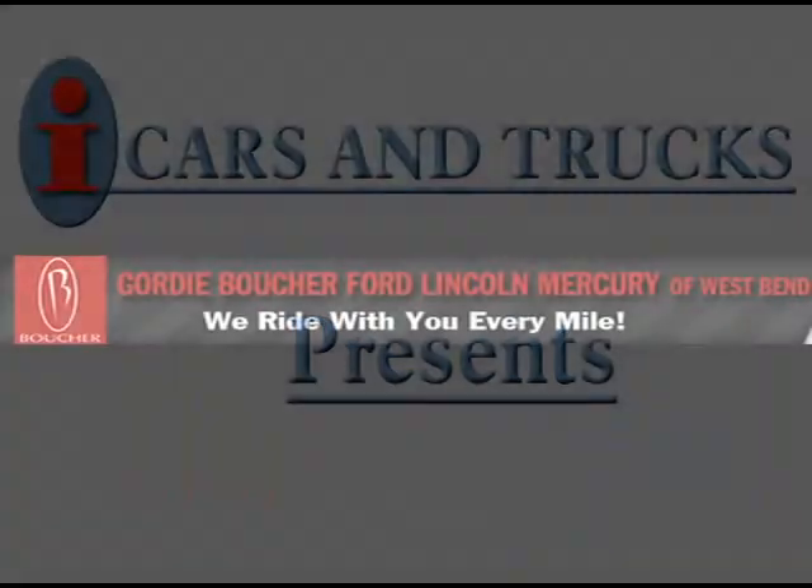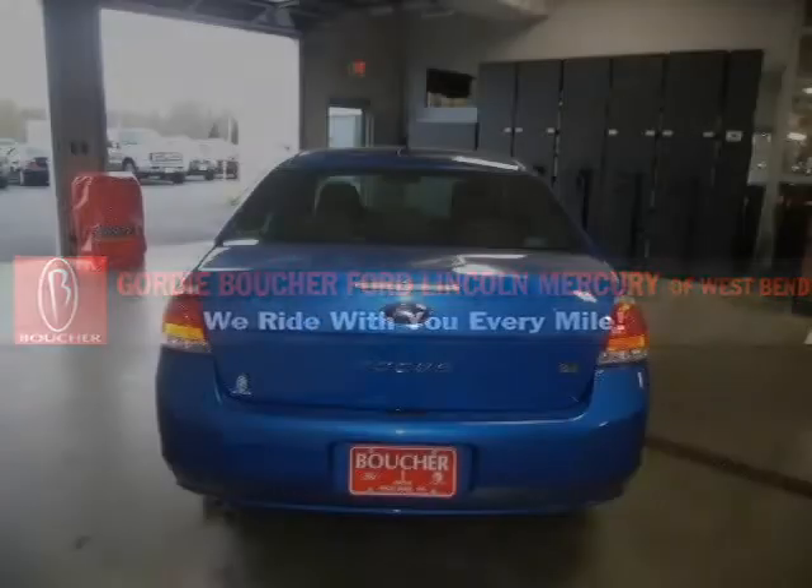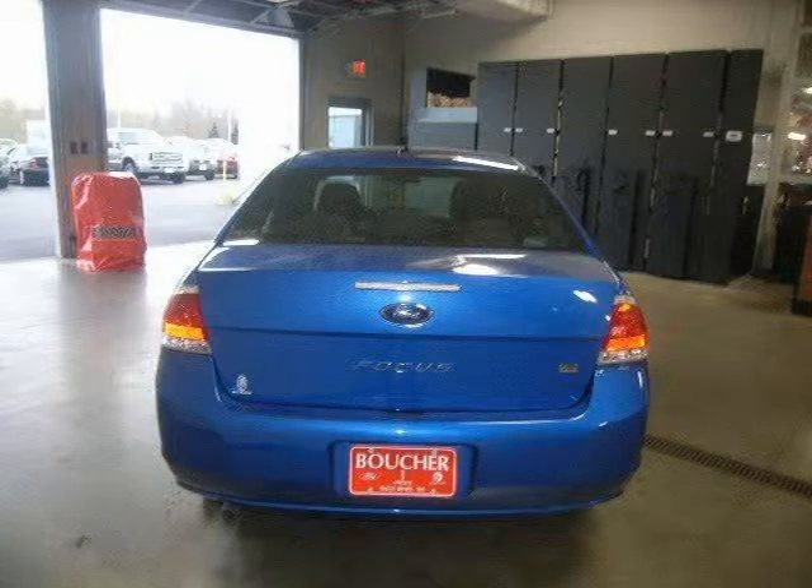This 2010 Ford Focus Sedan is located in West Bend and has 2 miles on it. This sedan has a beautiful blue flame metallic exterior paint color, which is complemented by a charcoal interior color.